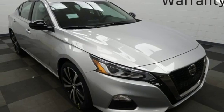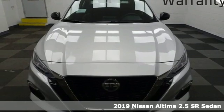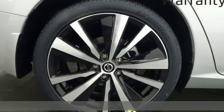Here's a new 2019 Nissan Altima. Add a little extra to the ordinary with the Altima. It's built to accentuate everything you love and need about driving.